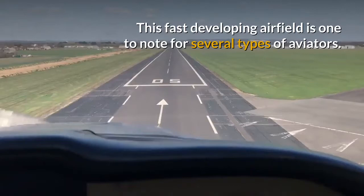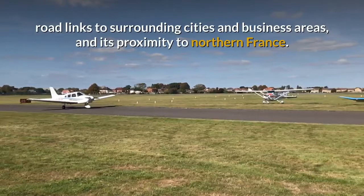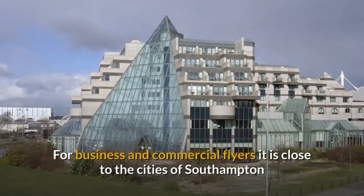This fast-developing airfield is one to note for several types of aviators. It's becoming the airfield of choice in the south of England due to its facilities, road links to surrounding cities and business areas, and its proximity to northern France.